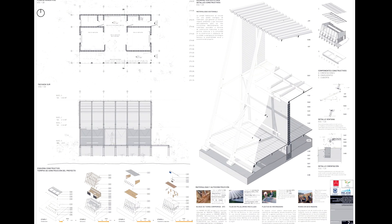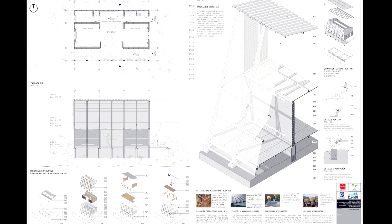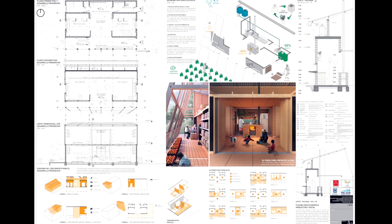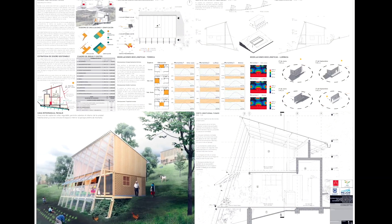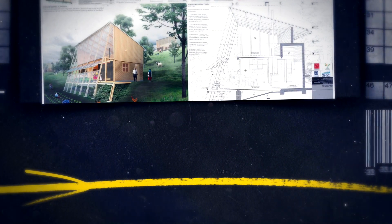Tuvimos la participación de una asesora bioclimática que nos ayudó con los temas de bioclimática y de adaptabilidad climática del prototipo. Desde lo espacial buscamos tres temas fundamentales. Uno fue buscar la idea de hogar como núcleo.